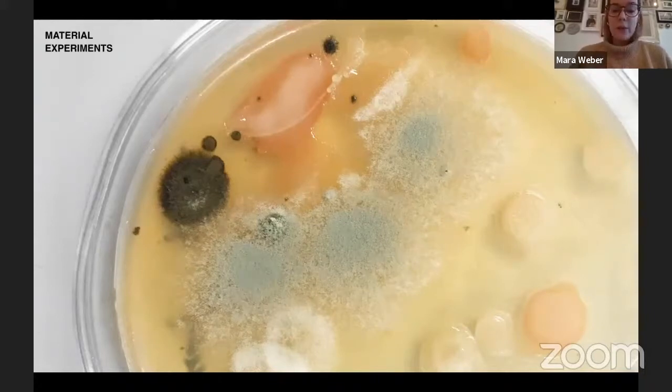In order to understand our body and health system better, we started working with a small part of our entire health system: the bacterium Bacillus subtilis. It has a positive influence on our digestive system and also prevents the growth of harmful pathogens. To know this bacterium better and to learn more about biodesign in general, we got in touch with the biohacking scene in Zurich and attended a few workshops.